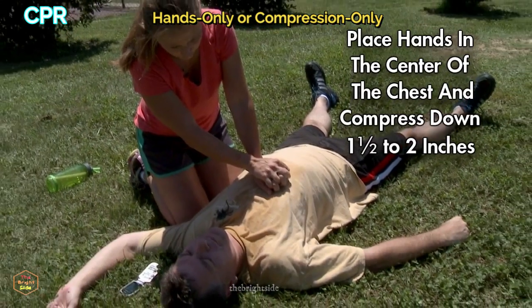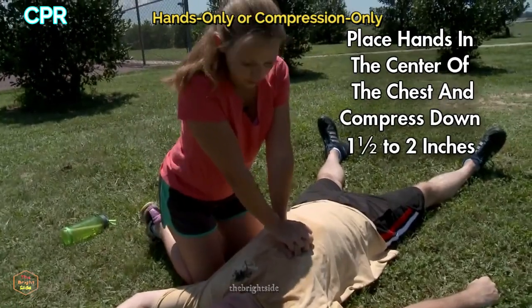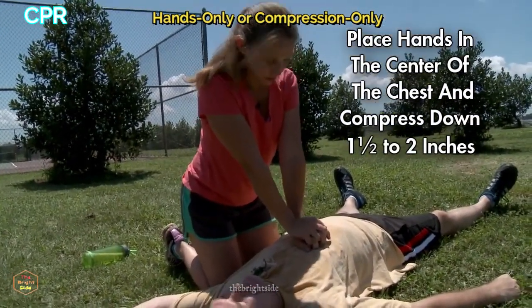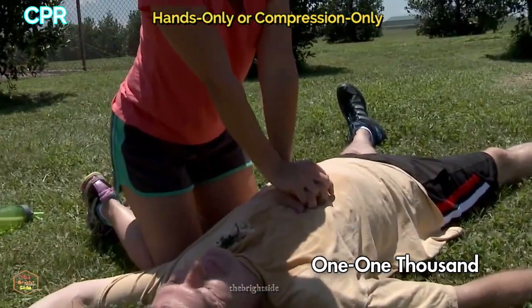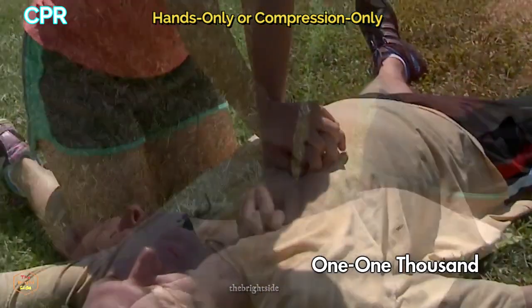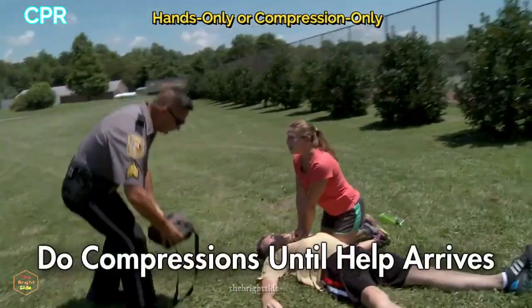The next step is to put your hands in the center of the chest and compress down approximately one and a half to two inches, a hundred times a minute. An easy way to do this is to count to yourself: 1-1000, 2-1000, 3-1000, 4-1000, 5-1000, and repeat. Continue doing that without any interruption until help arrives.